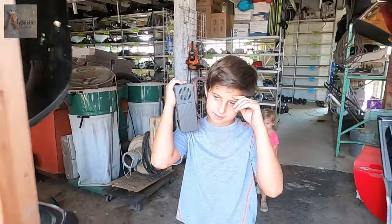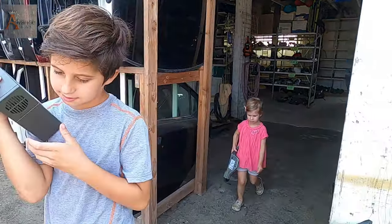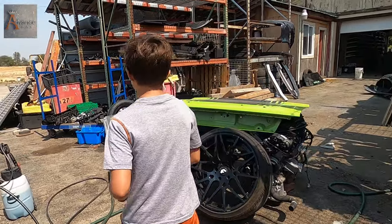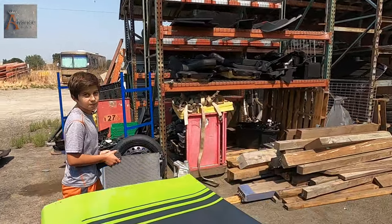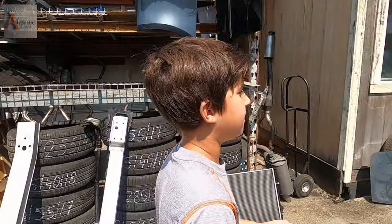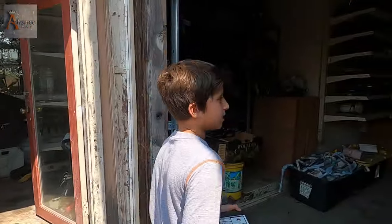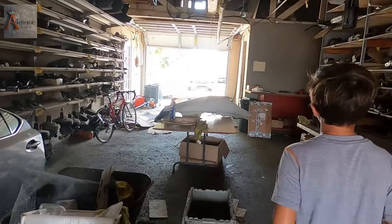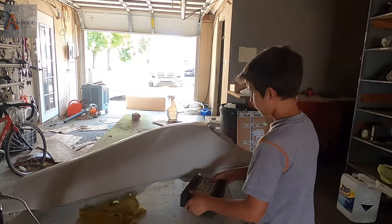Yeah guys, welcome to our family-friendly channel. Let's put it on the table over there to pack the parts. This is cool guys. Thank you for those who purchased these parts from us. I hope you guys can get your cars fixed.